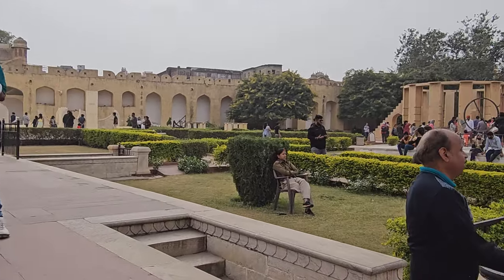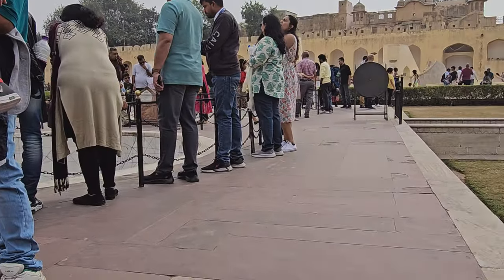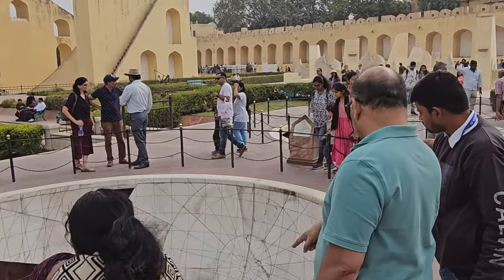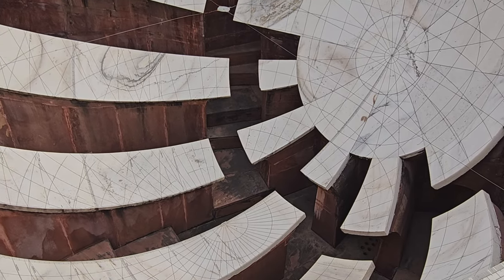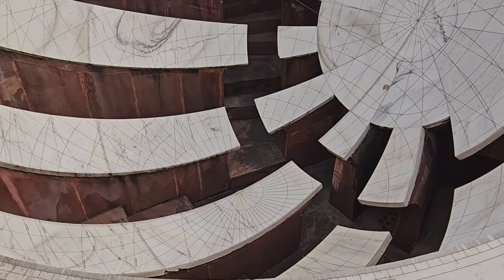The Jantar Mantar in Jaipur is a collection of 19 astronomical instruments built by the Rajput king Sawai Jai Singh in the early 18th century. It is a UNESCO World Heritage Site. It is the largest and best preserved of the five Jantar Mantars built by Raja Jai Singh. The others are located in Delhi, Ujjain, Mathura and Varanasi.